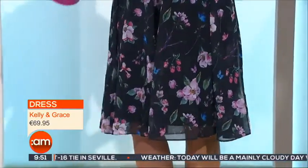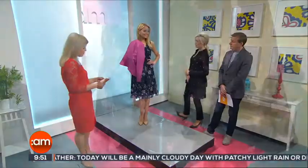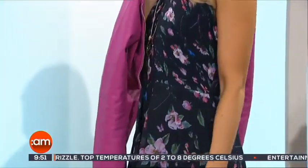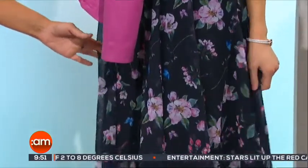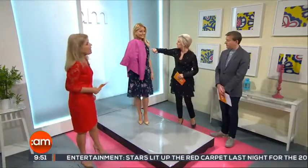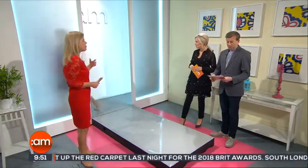This spring dress really makes me think of warmer climes. It's from Kelly and Grace — so gorgeous, absolutely love this dress. It's so simple, and I'm loving the floral detail. Navy is so popular. Perfect for communion, confirmation, or any special occasion. I love the fullness of the skirt — so feminine. There's a lovely ruching detail here too, which gives it a lovely shape and makes it sit better.